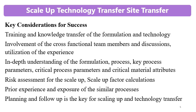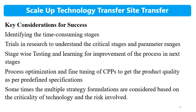Planning and follow-up is key for scale-up and technology transfer, especially for time management. Identify time-consuming stages and run trials in research to understand critical stages and parameter ranges. Stage-wise testing and learning for process improvement is important. When working on a product for the first time in the commercial plant, proceed step by step — check parameters, test the product after each step, and then move to the next stage so that fine-tuning can be done if required.